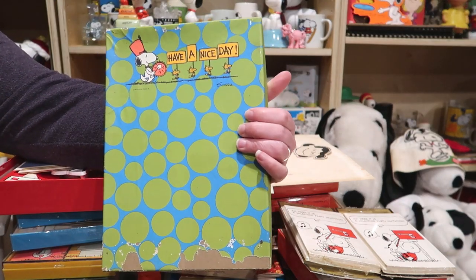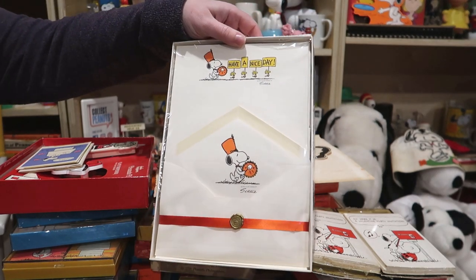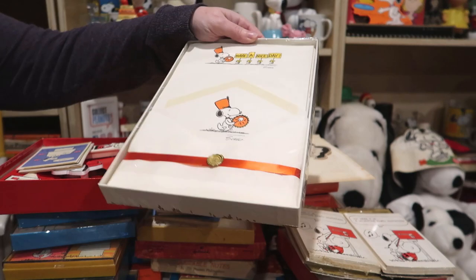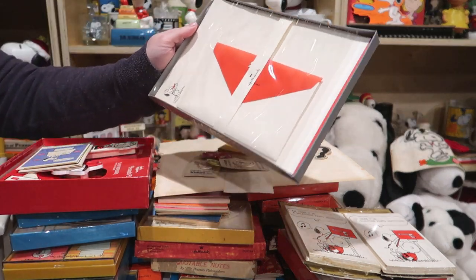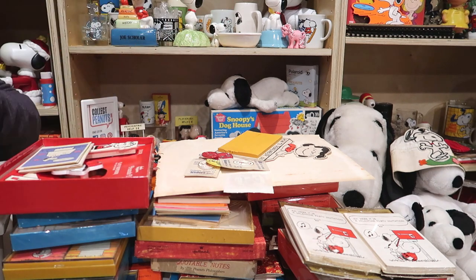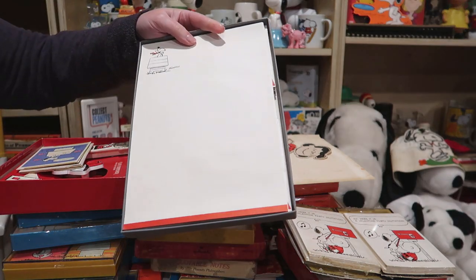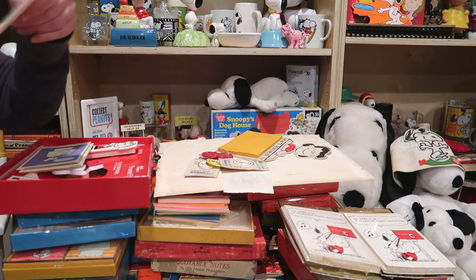'Have a nice day' — look at those bright colors! It's even got the Hallmark gold seal down there, that is fancy. Here we have Snoopy in the mailbox — looks like he's guarding it. There's Snoopy hanging out in the mailbox, and Snoopy getting a letter — super cute. Here's Snoopy the Flying Ace — let's see if there's an envelope in here. Oh, there are letters in here!